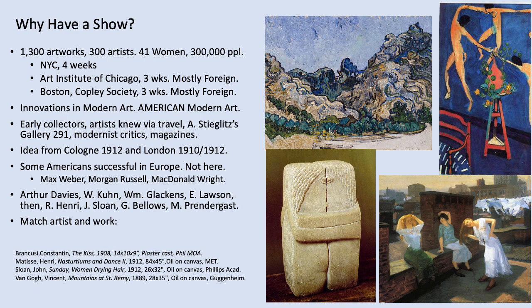The idea came from visiting the London Grafton show in 1910 and again in 1912, as well as a very large event in Cologne, Germany. Certain Americans like Max Weber and Morgan Russell were having success in Europe but not back in the United States. The same held for the organizers — Arthur Davies, Walt Kuhn, and William Glackens — who were not seeing the success they wanted as artists, so they planned the event.